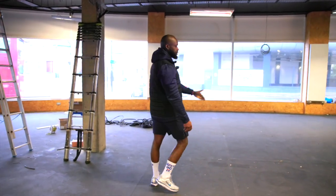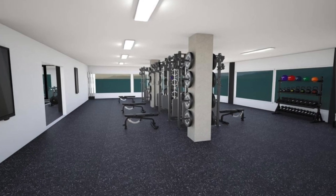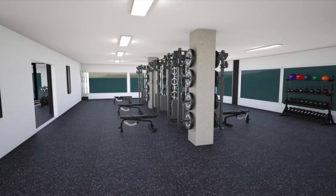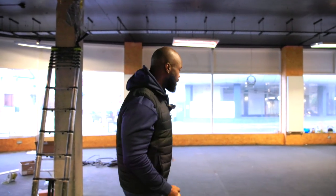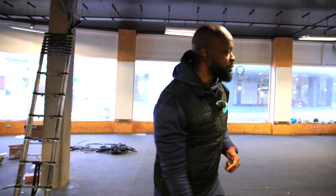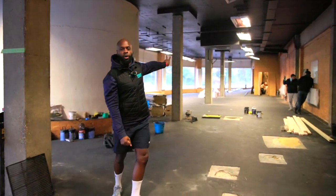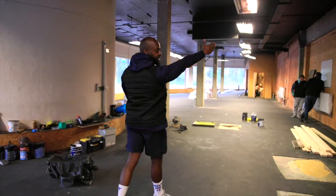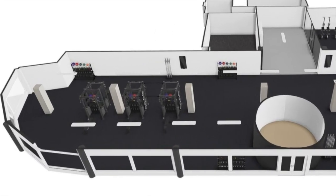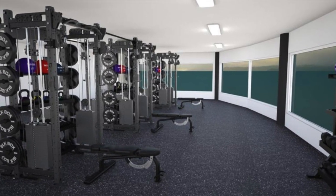Over here we will have our world-class black box rigs. Our rigs are fitted with cable stacks, squat rack, landmines — everything that we could need to create a world-class session. We're going to have a rack here that will be able to take up to six people for a small group session. Then we are going to have two more racks in that area — a rack facing out to my right, a rack facing out to my left — which are going to allow us to have six people on one side, six people on the other side. Really creating a nice vibe and a good energetic space for people to train.